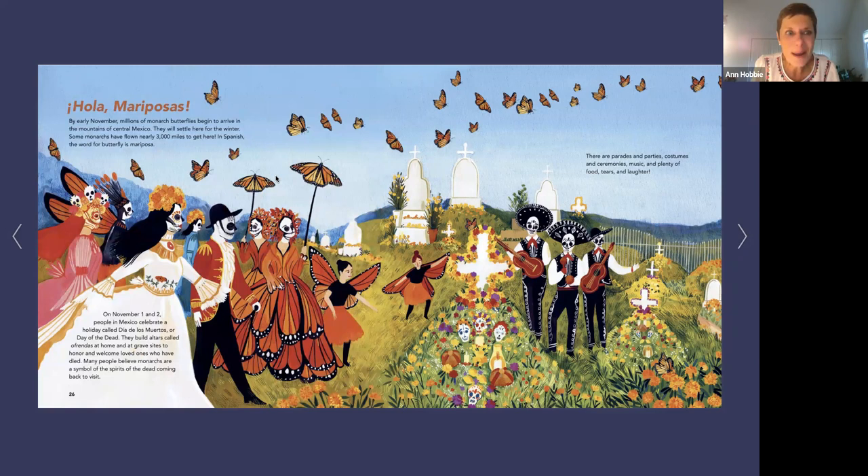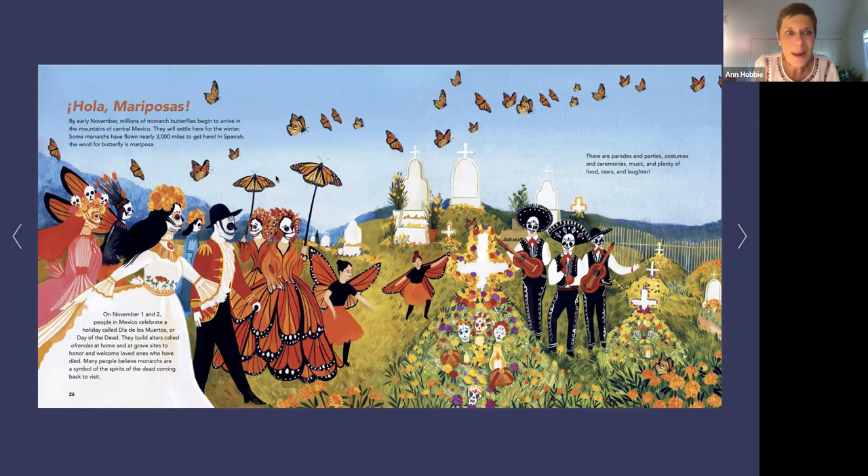Hola, mariposa. By early November, millions of monarch butterflies begin to arrive in the mountains of central Mexico. They will settle here for winter — some monarchs have flown nearly 3,000 miles, all the way from Canada to get here. In Spanish, the word for butterfly is mariposa. On November 1st and 2nd, people in Mexico celebrate Día de los Muertos, or Day of the Dead. They build altars called ofrendas to honor loved ones who have died. Many people believe that monarchs are a symbol of the spirits of the dead coming back to visit, with parades, parties, costumes, ceremonies, food, tears, and laughter.